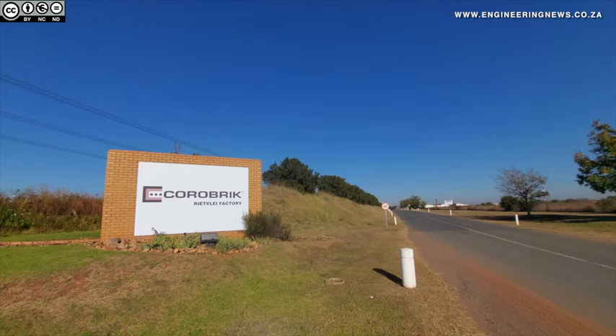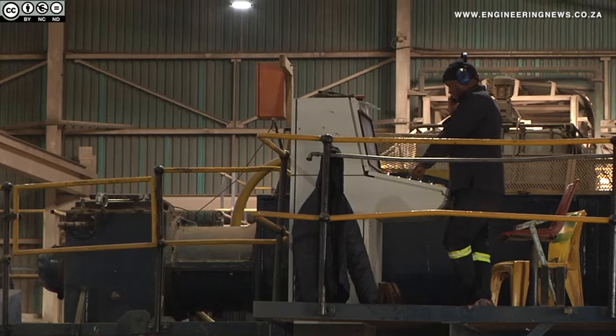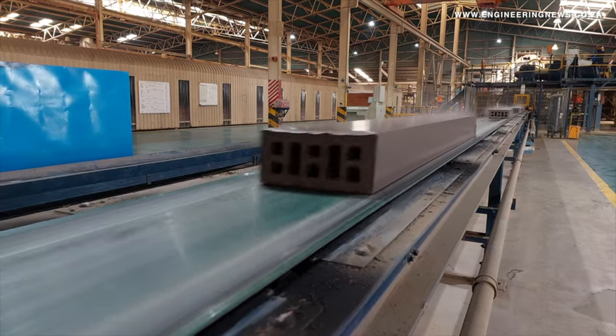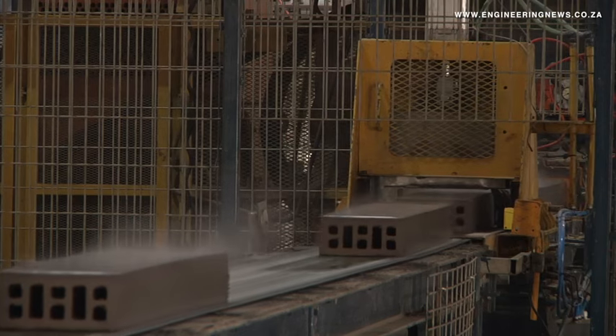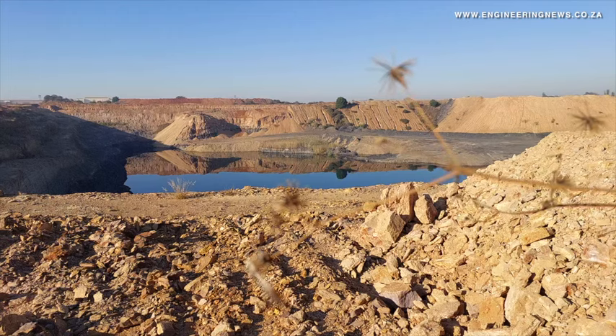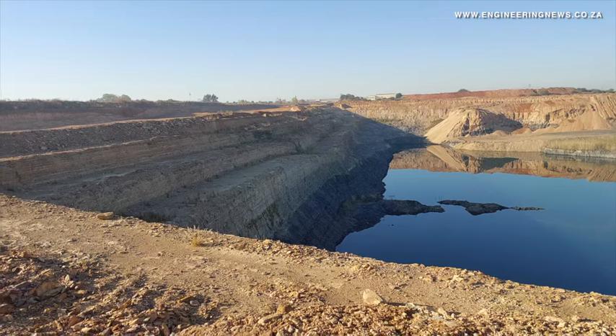From Creamer Media in Johannesburg, this is the Real Economy Report. Brick maker Cora Brick has outlined its plans for accessing prime clay at its Redflay operations, assuring that while it needs to remove coal deposits, it has no intention of becoming a coal producer. Natasha Edendahl has the story. Cora Brick has been operating an open-cast clay brick production facility with capacity of up to 88 million bricks a year, adjacent to the ecologically sensitive Redflay Nature Reserve in Centurion for decades.